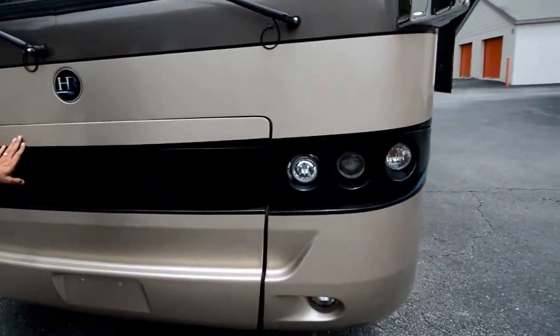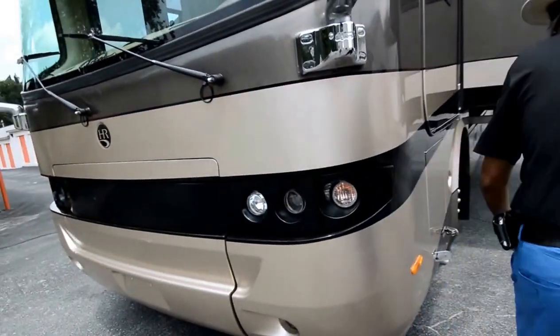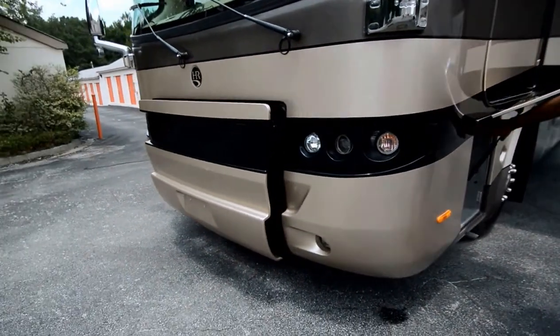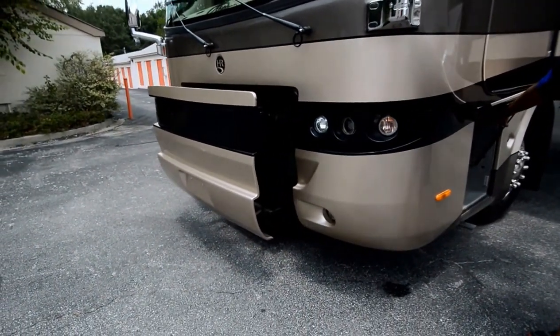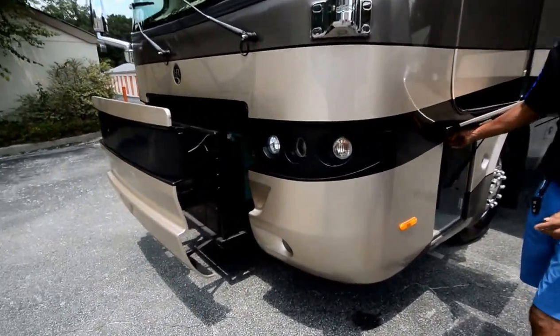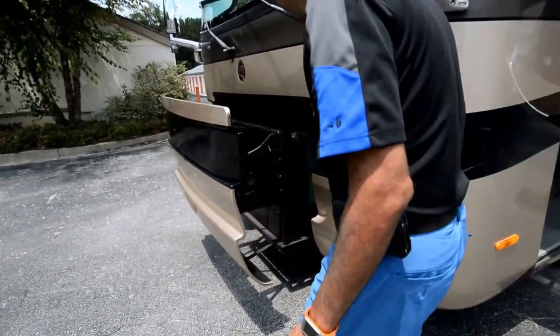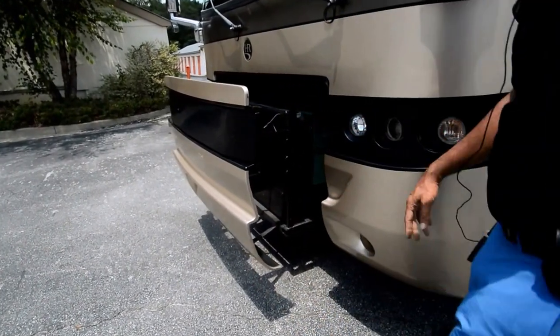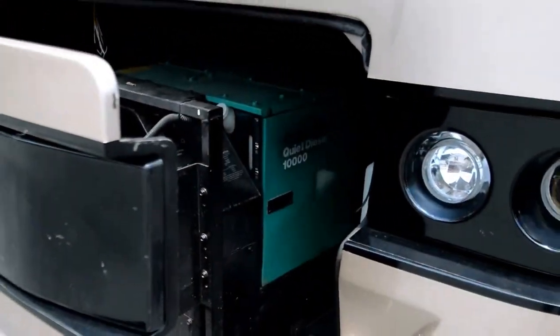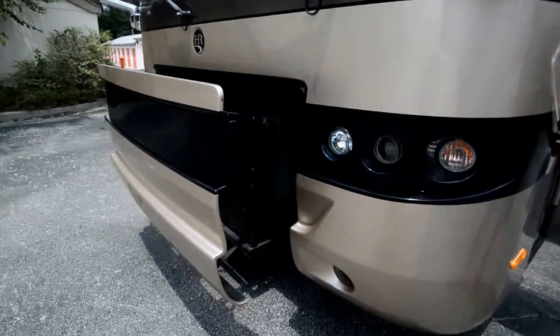Let me show you the generator — it slides out here. Push of a button, it goes out, and push of a button, it goes back in. It has about 761 hours on a 10,000-watt Onan big generator. It'll come out more; I just got it out partially.